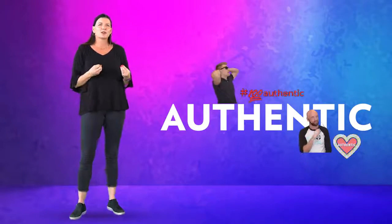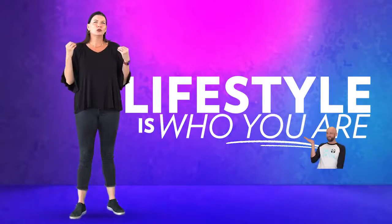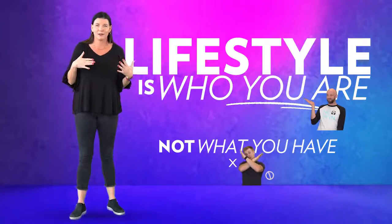Be authentic as you're building your personal brand. You're already awesome, so there's no need to exaggerate. Remember, lifestyle is who you are, not what you have.